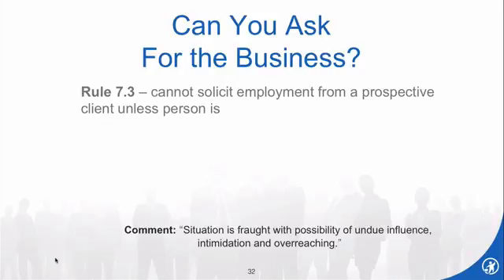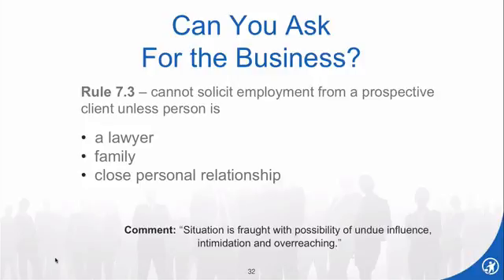There are basically only four exceptions to the rule about soliciting. Thou shalt not solicit unless: the person is a lawyer; it's a family member; there's a close personal relationship — that's the friend relationship; and finally, there's a prior professional relationship, usually interpreted to mean a former client or perhaps someone you worked with professionally such as a CPA on a case. Those are the only exceptions.